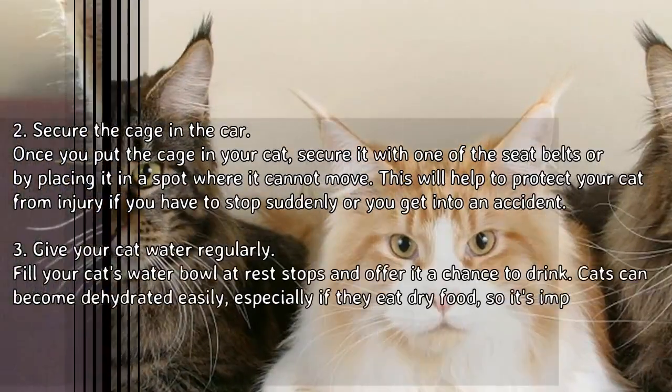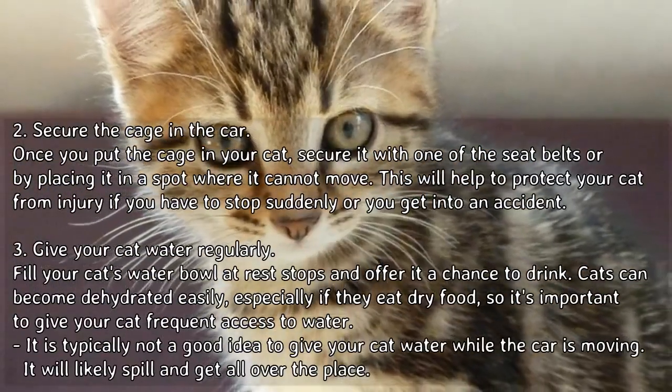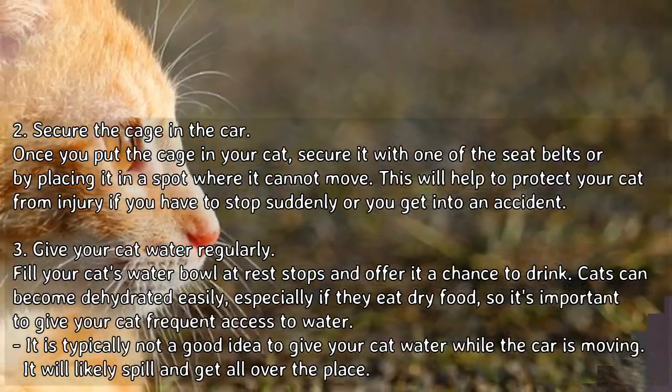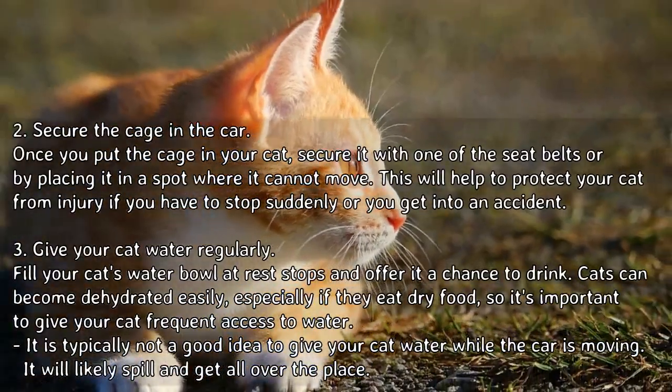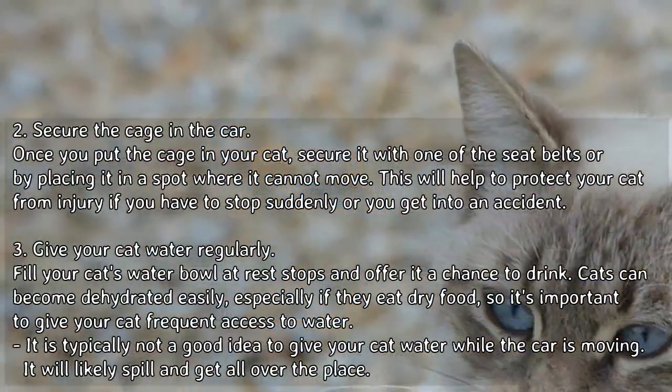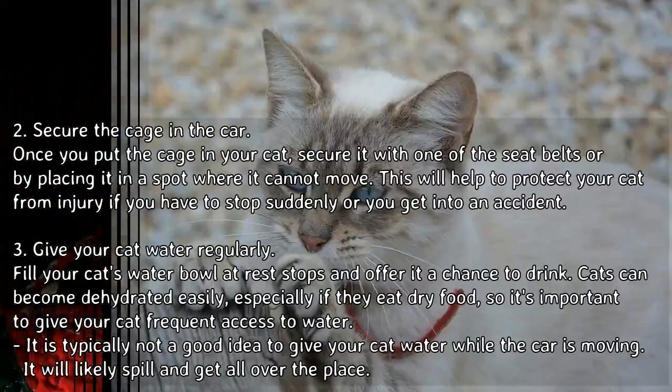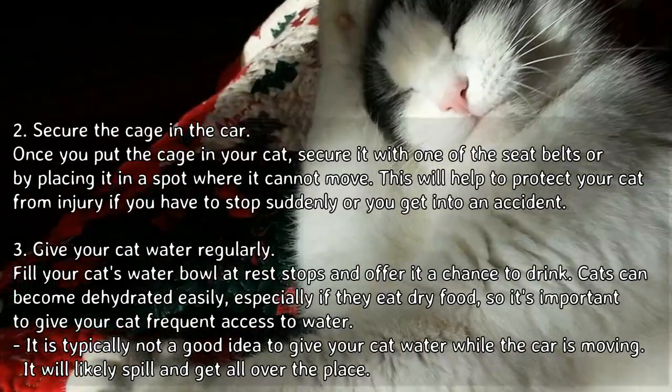Tip 2: to secure the cage in the car, once you put the cage with your cat inside, secure it with one of the seat belts or by placing it in a spot where it cannot move. This will help to protect your cat from injury if you have to stop suddenly or you get into an accident.